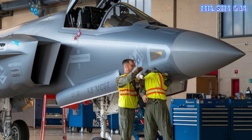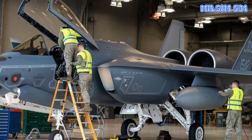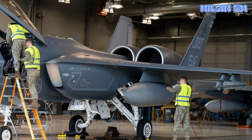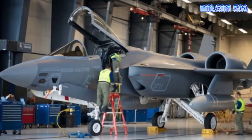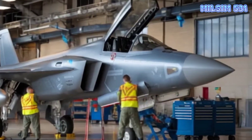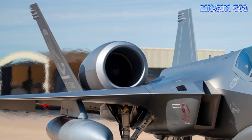The U.S. Navy's F-14 Tomcat is one of the most legendary fighter jets ever built. Designed for air superiority and fleet defense, this twin-engine, variable-sweep-wing aircraft dominated the skies for over three decades. Developed by Grumman in the early 1970s, the F-14 was introduced to replace the F-4 Phantom II, and quickly became famous for its cutting-edge technology and versatility in combat.